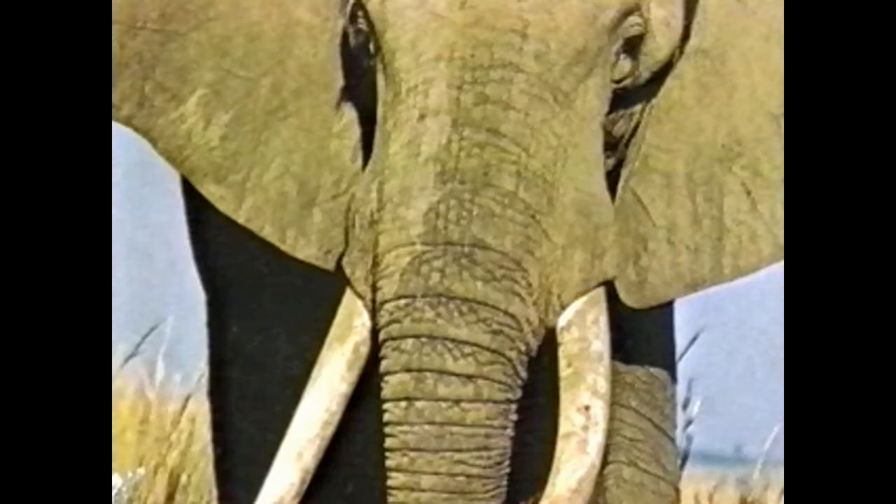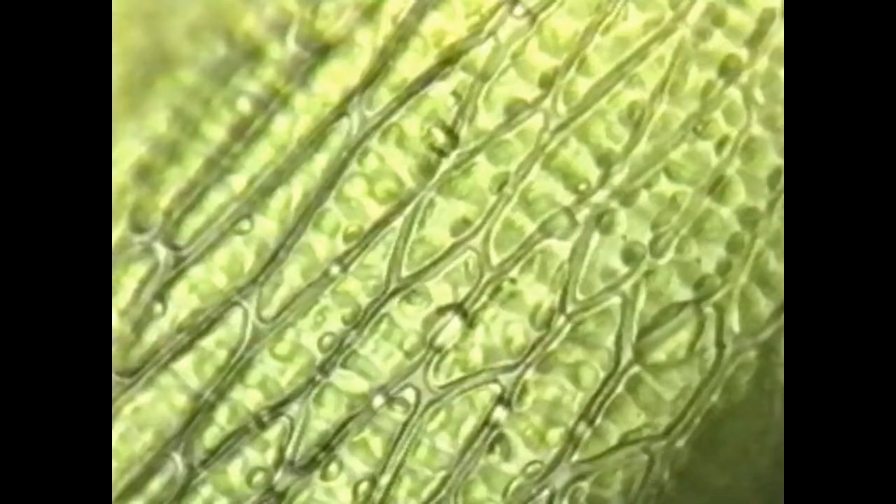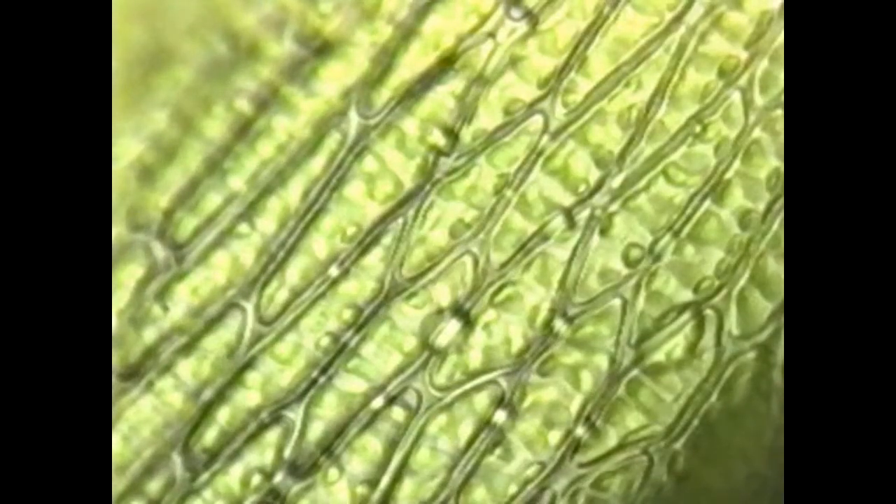All living things are made up of one or more cells — trees, elephants, moths, a paramecium.